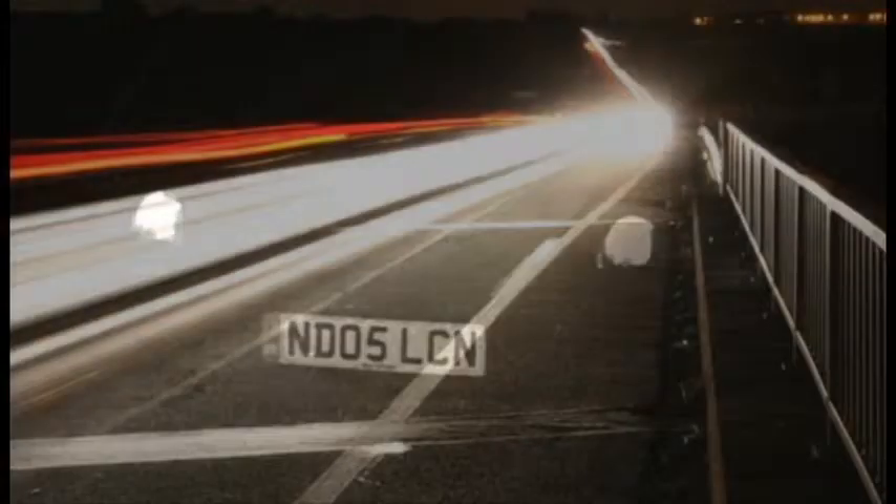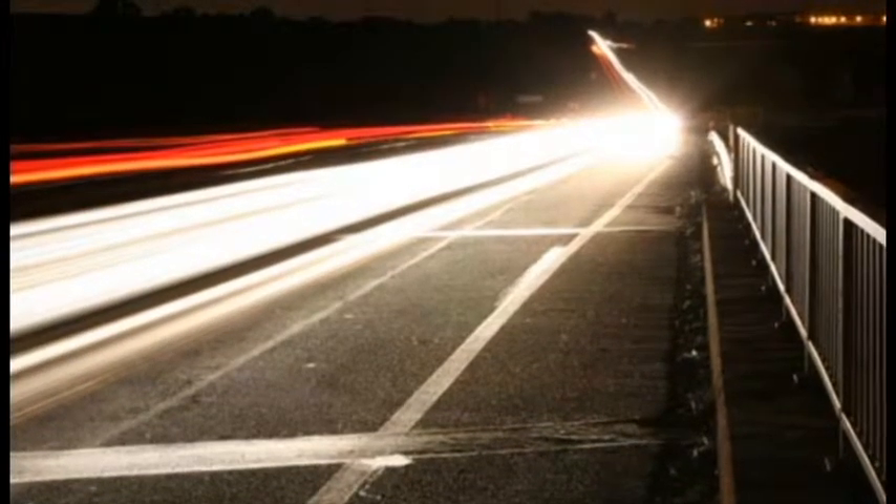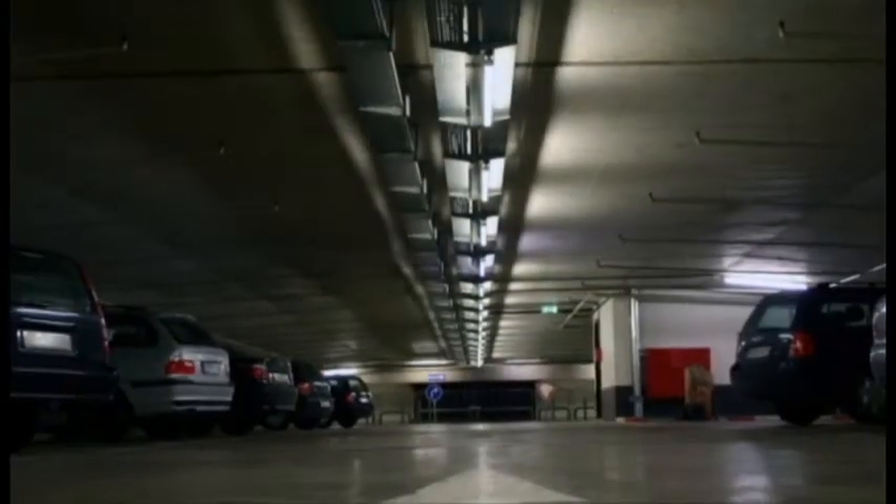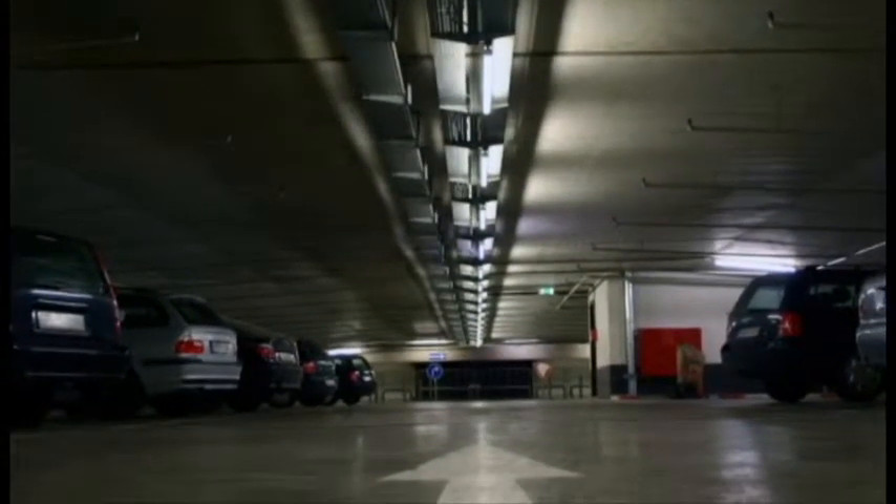So what makes our system different to a standard system? The Voyager cameras are specifically calibrated for any number plate application and will provide images of the car license plate 24 hours a day, 365 days of the year. Voyager cameras can handle any speed from 1 to 100 miles per hour and distances up to 40 meters or 131 feet, making them suitable for applications ranging from parking to highways.